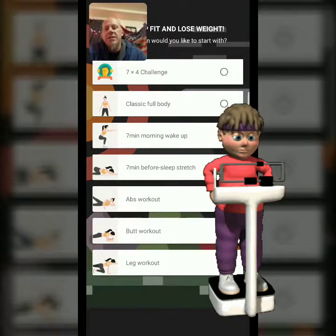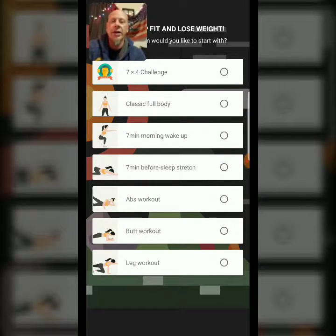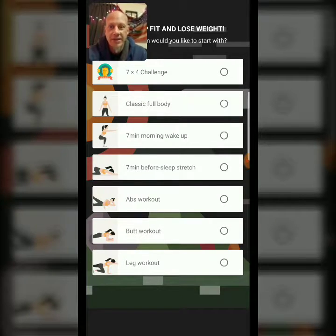The Seven Fit — Seven Minute Workout. So what I'm gonna do is a before and after. The first video will be today, December 18th, 2017. I'm gonna do this until January 18th and take a progress picture, and each month I'm gonna take a progress picture.